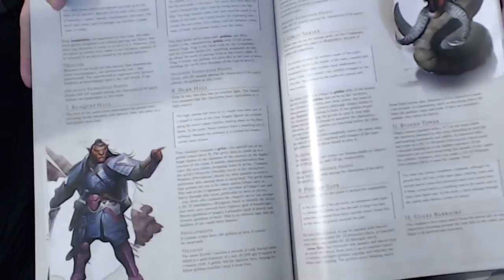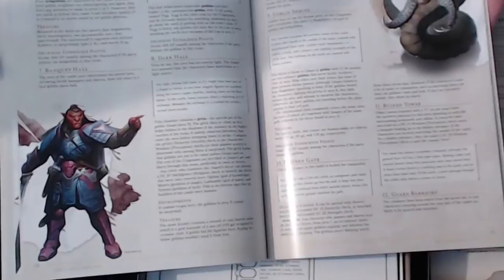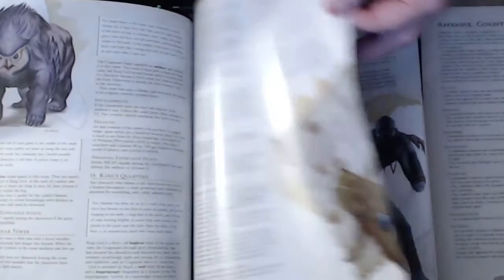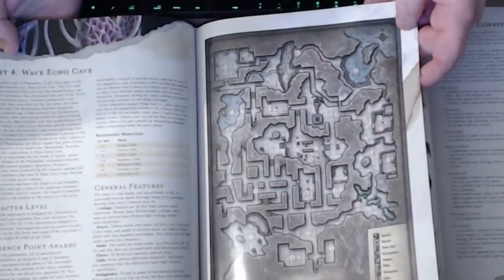For twenty dollars, guys, this is an unbelievable buy. If you buy it online you can get it cheaper, but I would definitely support your local game stores — they do need the business. There's a Grick — it's like an owlbear. There's some loot, it talks about the different areas. Oh my goodness, look at that massive place — this is Wave Echo Cave. Very nice.